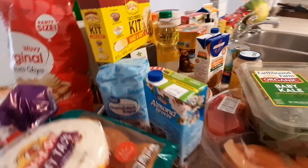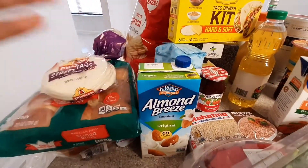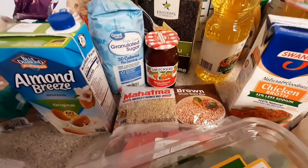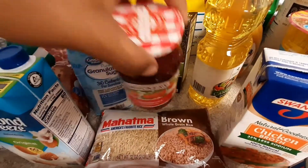I've got sugar, almond milk — another healthy choice for my husband. I have that taco dinner kit right behind it. I've got walnuts — another healthy choice for my husband — as well as this brown rice.